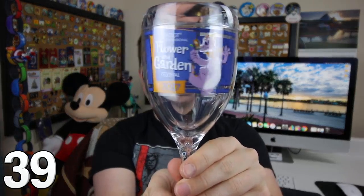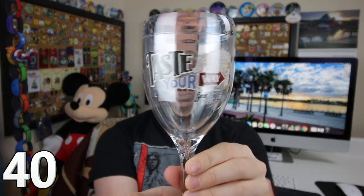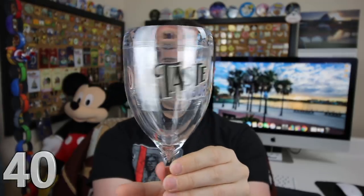From the Epcot International Flower and Garden Festival 2017, I have the Figment Annual Passholder Exclusive Wine Glass. It's made of really hard plastic so it's hard to break. Last but certainly not least, I have the Epcot International Food and Wine Festival 2018 hard plastic wine glass.